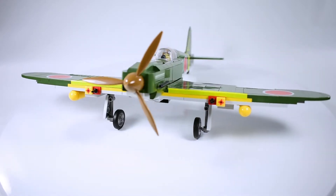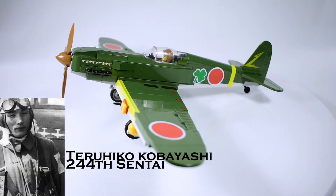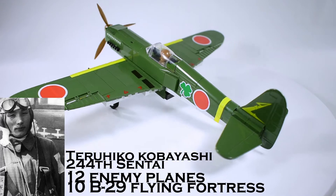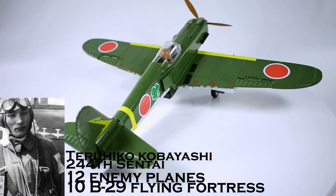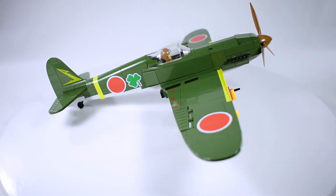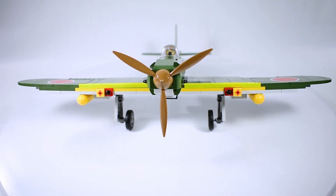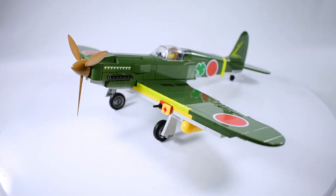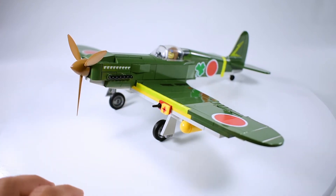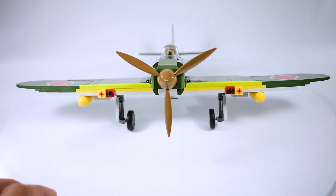This plane is a replica of the Ki-61 used by Japanese ace Teruhiko Kobayashi of the 244th Sentai, who officially scored 12 enemy plane kills including 10 B-29s. This set has a lot of details, most accomplished by stickers. On the front we have the brown spinner and propeller, and on the left side of the engine cowling we can see the kill marks and the engine exhaust pipes on both sides.